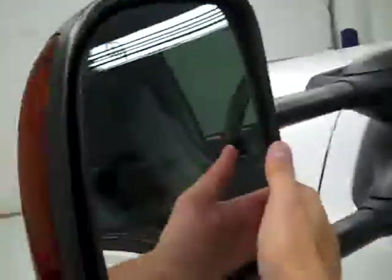The rearview mirrors are heated signal pull-out tow mirrors. Coming around under the hood, it's a very clean engine bay and it is running very smoothly.